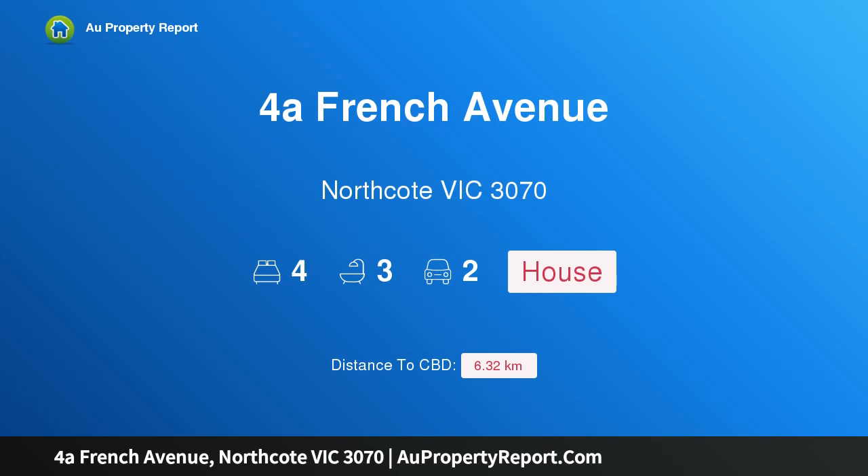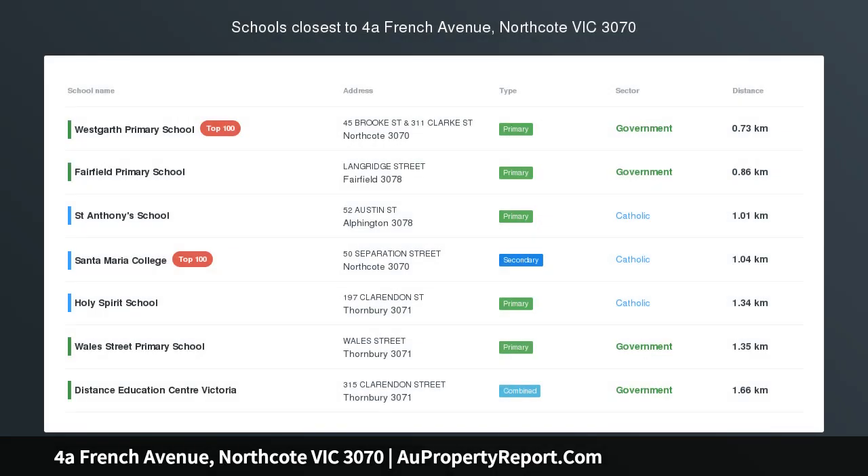Hi, I am glad to introduce property 4A French Avenue, Northcote Victoria 3070 — distinctively contemporary, superior living.